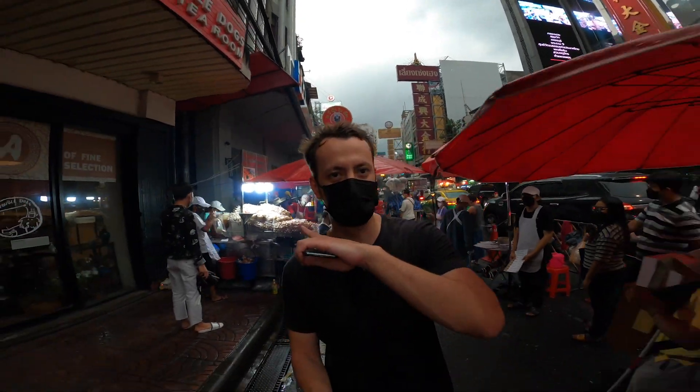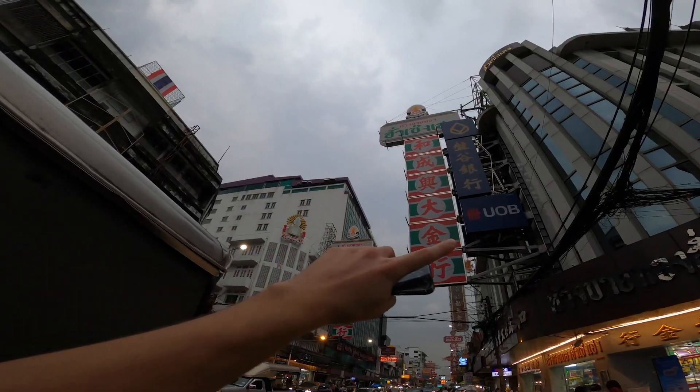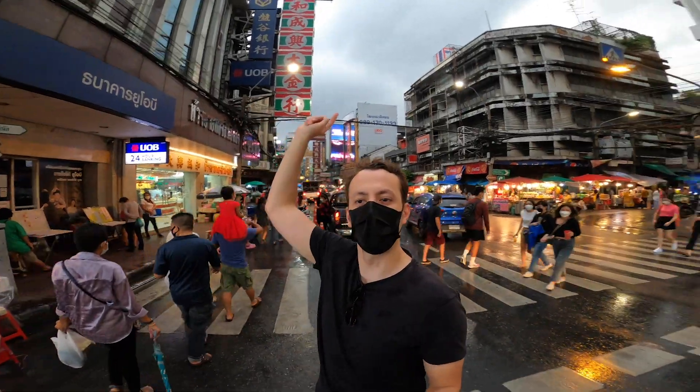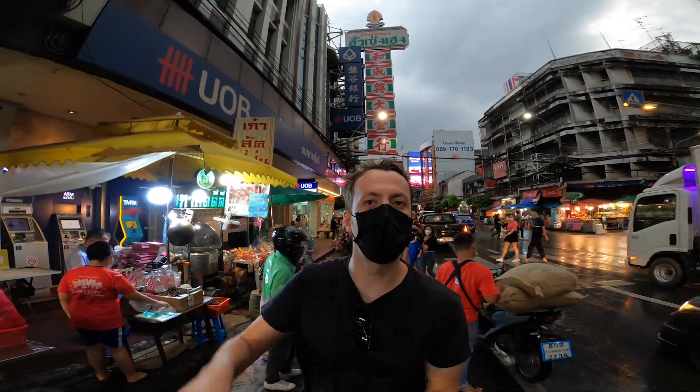Wow, there's so much smoke being emitted from that store there. I feel like it's in my face mask. All these Chinese signs along Yaowarat Road — these colossal big signs — they're all in relation to buying and selling gold, and underneath them they have their respective shops.